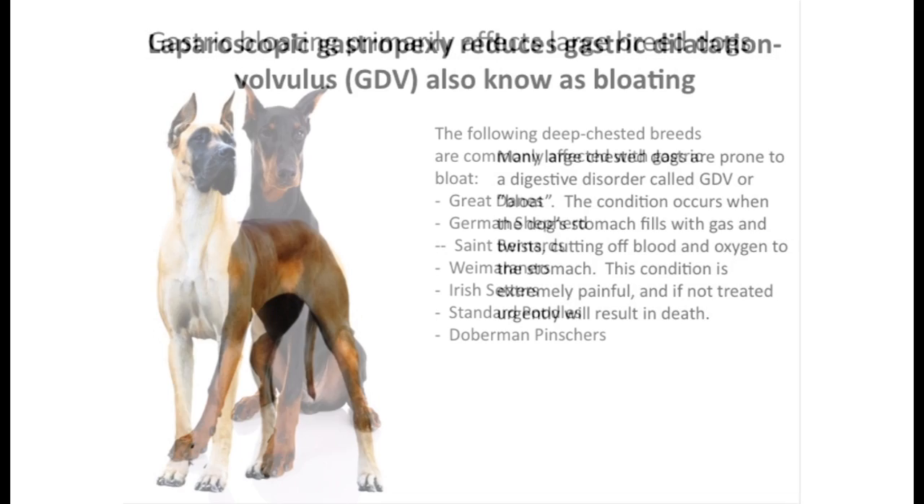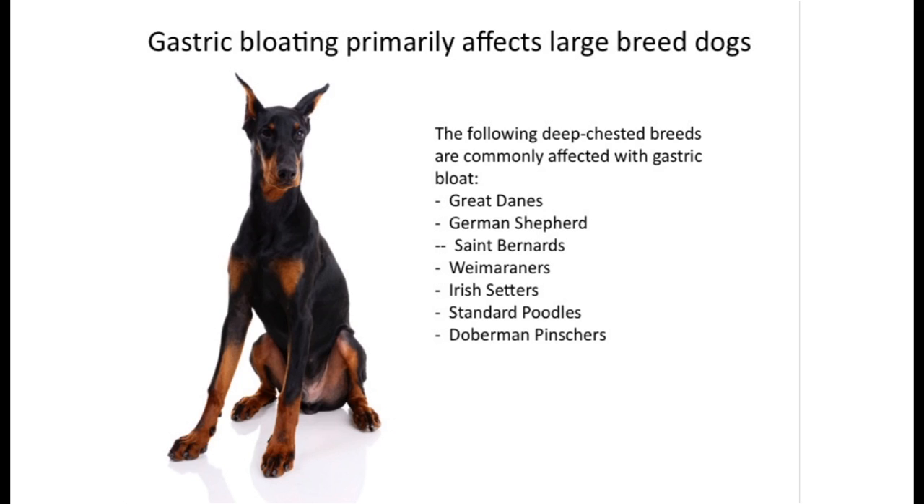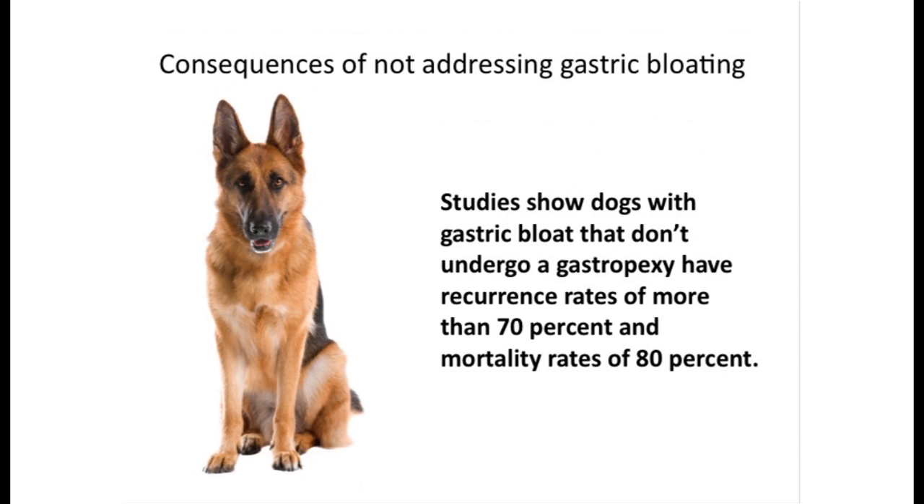Gastric bloating primarily affects large-breed dogs. Studies show dogs with gastric bloat that don't undergo a gastropexy have recurrence rates of more than 70% and a mortality rate of 80%.